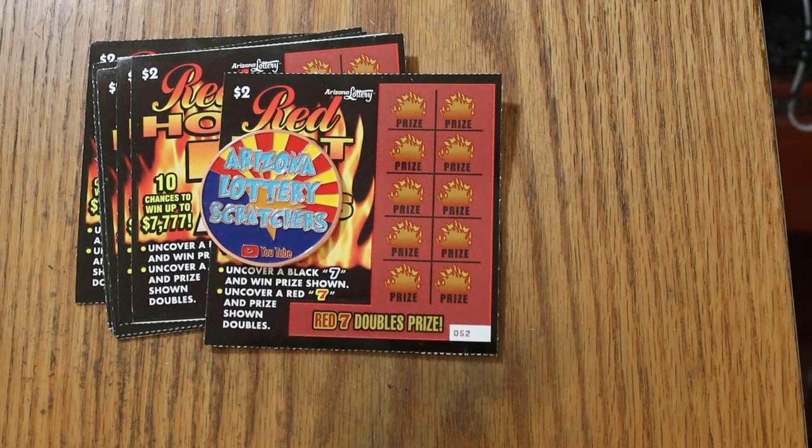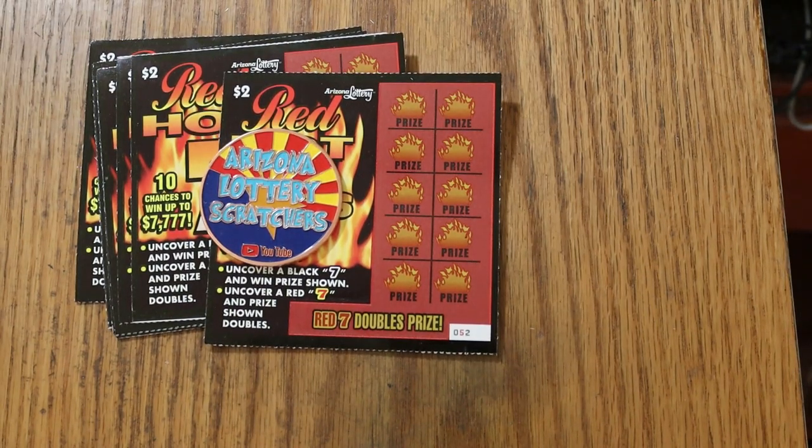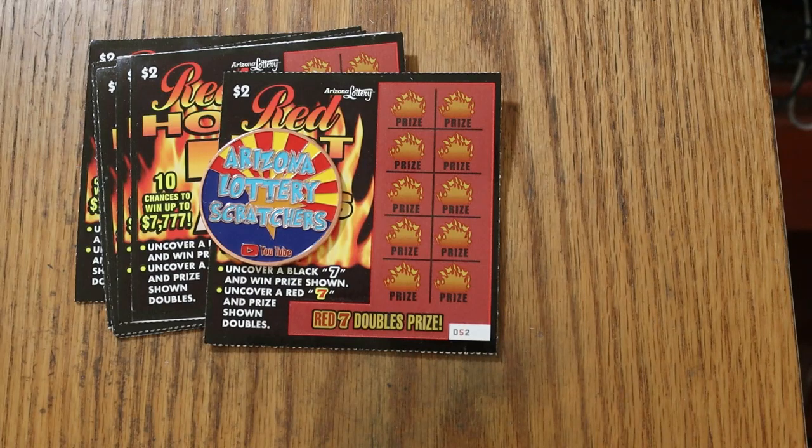What's up, YouTube? AZ Scratchers here with another little scratching session. And today we're going back to the lowest of the lowboys, at least as low as I ever go. We're in the $2 ticket territory today, and I've got 10 of these Red Hot 7s.